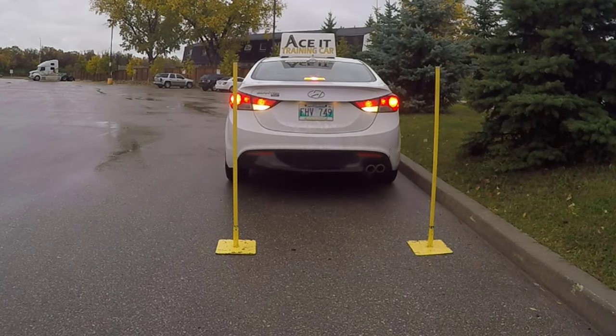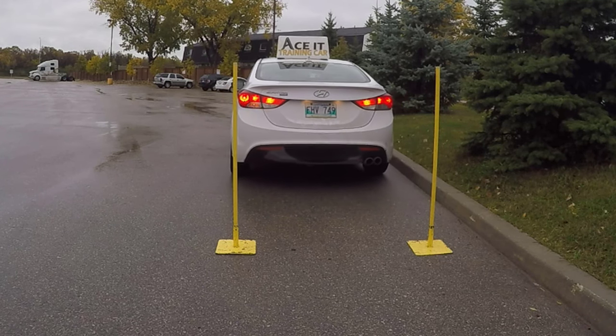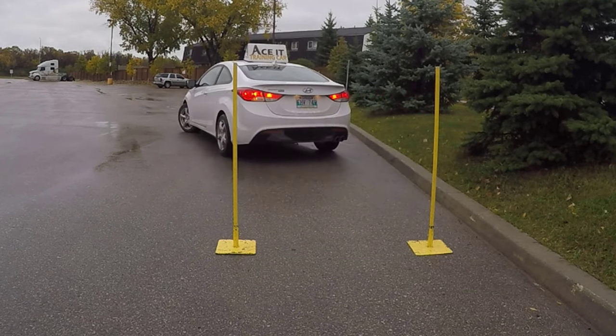When the car is parallel to the curb, that's when we stop. You can move forward to center yourself. When your examiner gives you the okay, your parallel parking is perfect. Before you move out, you have to signal left again and do a left shoulder check to indicate that you're going back into traffic.